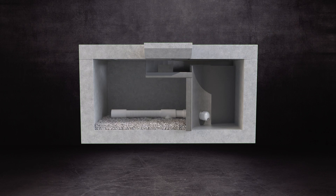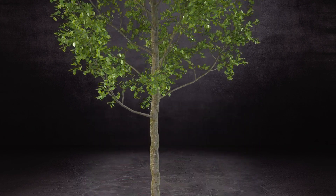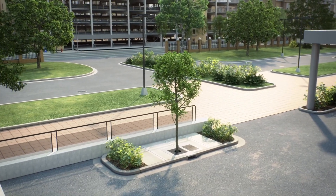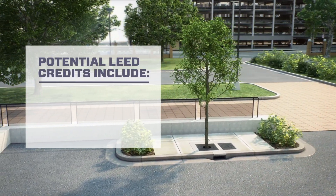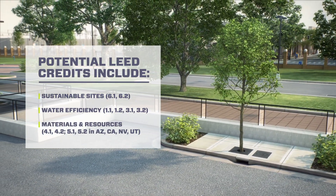Through the use of proprietary storm mix media, Biopod systems are furthering the possibilities of sustainability in stormwater treatment. With an environmentally friendly design, these systems integrate seamlessly into standard site drainage systems. Such design makes our Biopod systems eligible for Leadership in Energy and Environmental Design points, and can assist you in earning LEED credits for your project.